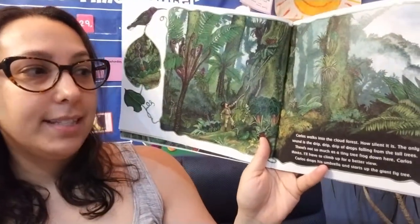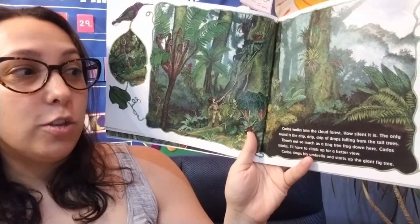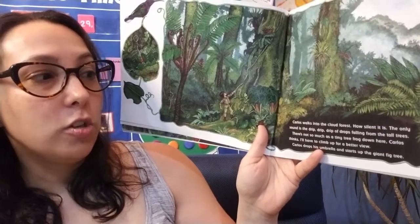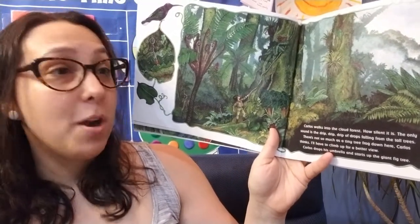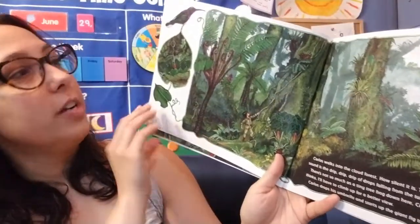Carlos walks into the cloud forest. How silent it is. The only sound is the drip, drip, drip of drops slowly falling from the tall trees. There's not so much as a tiny tree frog down here, Carlos thinks. I'll have to climb up for a better view. Carlos drops his umbrella and starts up the giant big tree.